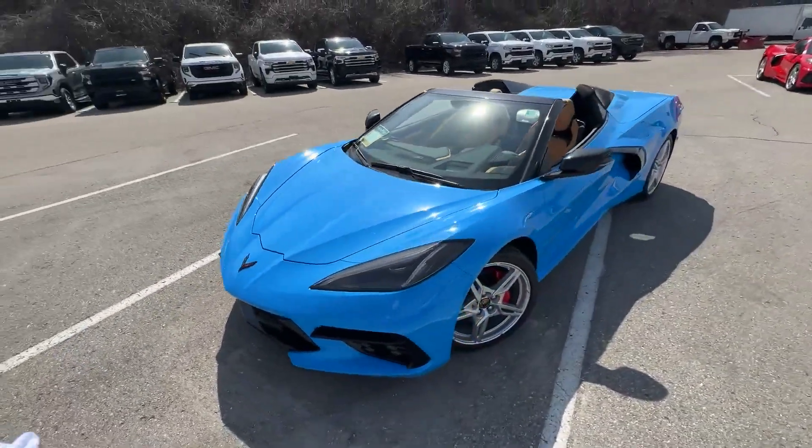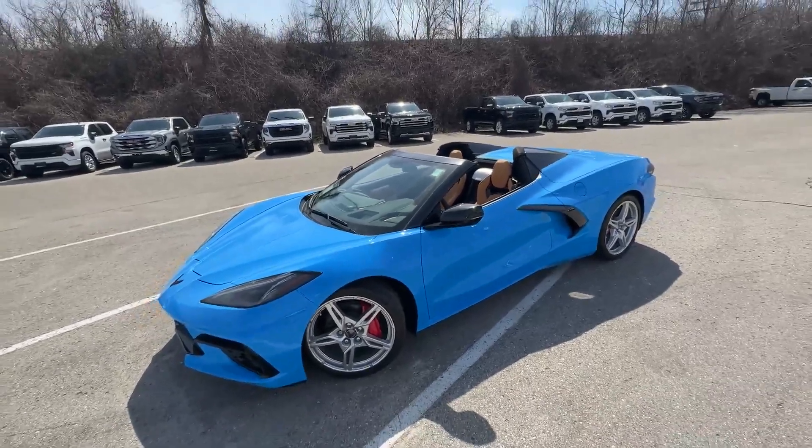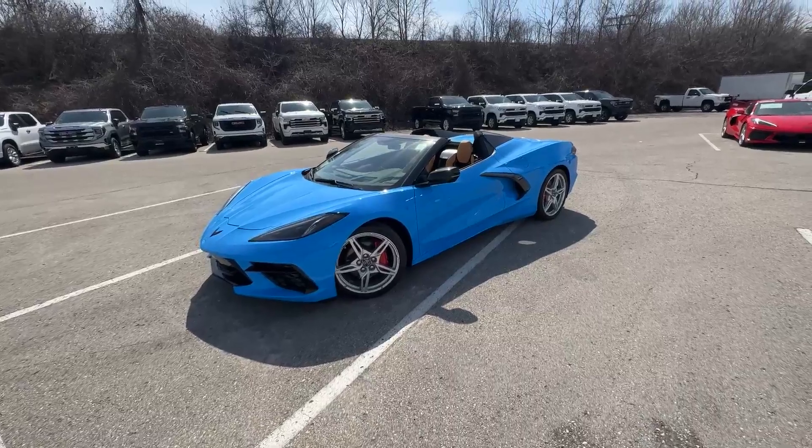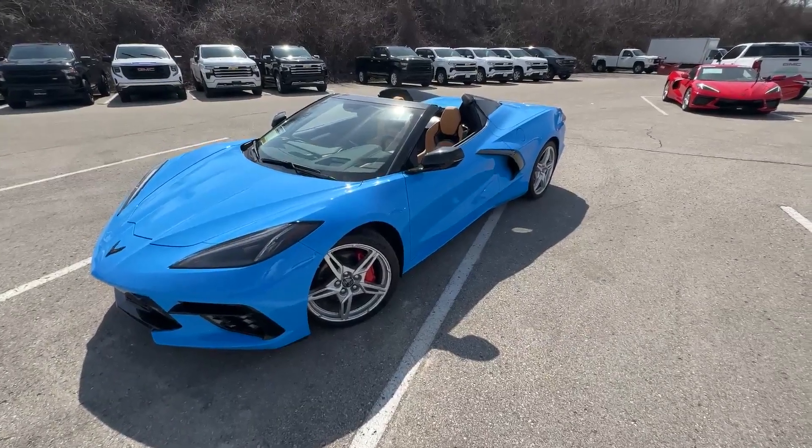This is also going to go through our GM certification process, which means that if there's anything that needs to be done to get this vehicle in full working order for the full driving season that's just starting, you're in luck — we can do that.